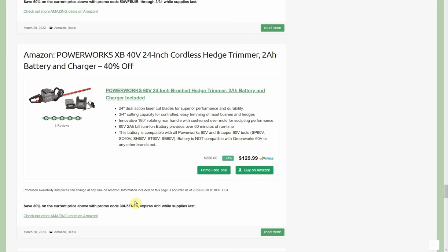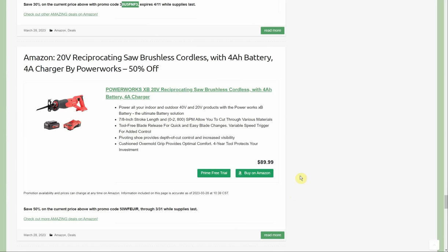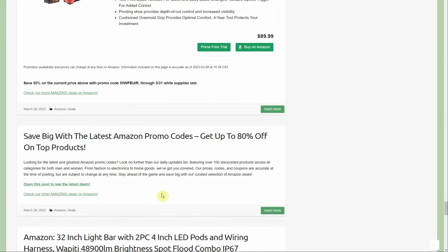Also another 50% off — 20-volt lineup, same battery and charger as the vacuum, though this looks like a larger four-amp battery. It's a 20-volt cordless brushless reciprocating saw by Power Works, normally $90, down to $45 with the same promo code going through the 31st.